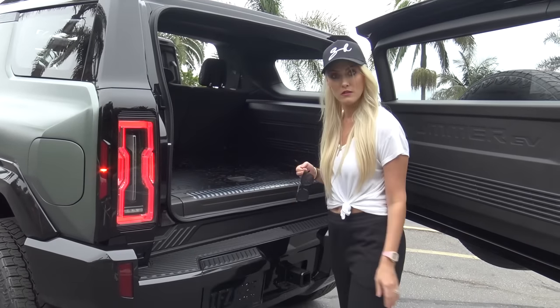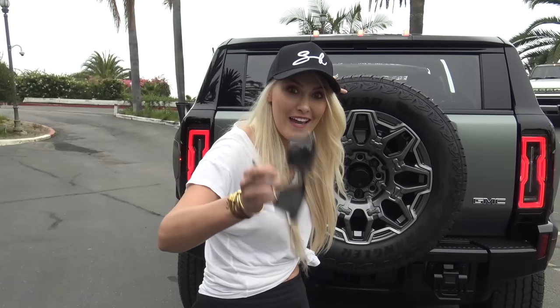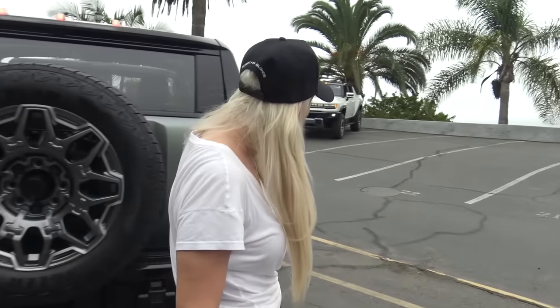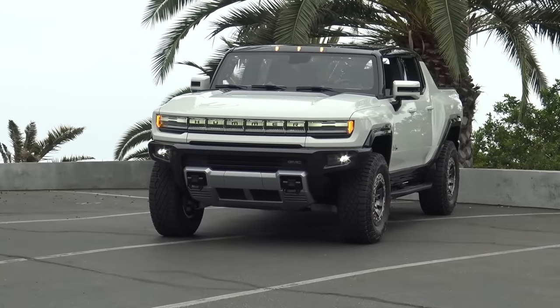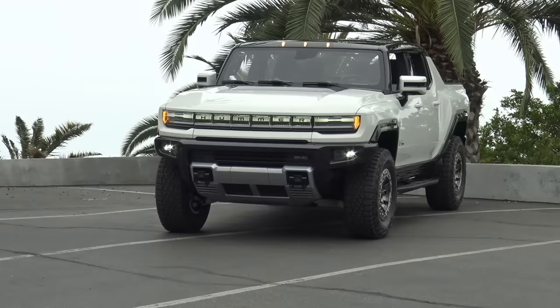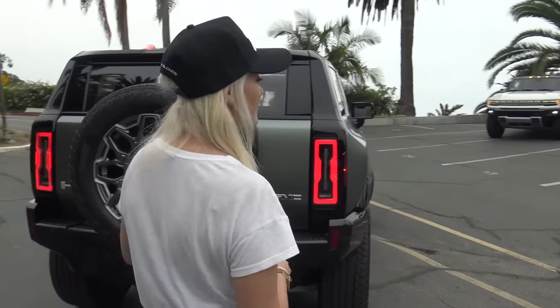So you've got the new Hummer EV SUV, and then you've also got this brand new Hummer EV pickup truck — we're going to go over there in just a moment. It's incredible to have both of them out here at the same time, and we're super thankful to GMC for bringing both cars out for the channel.